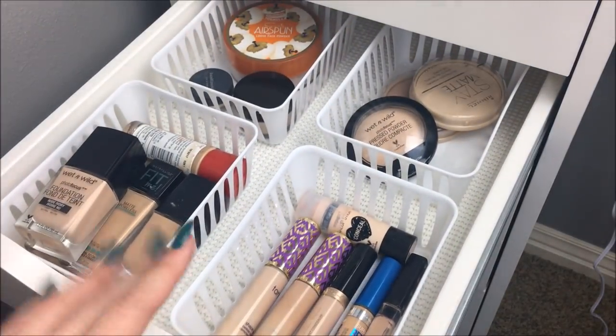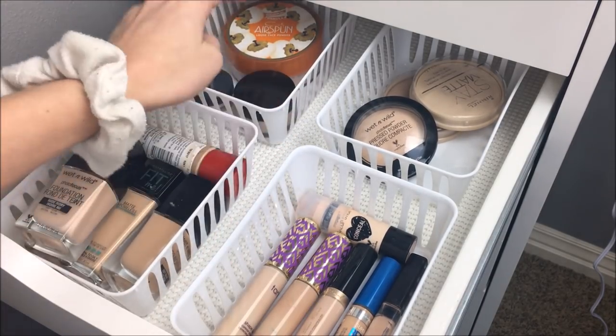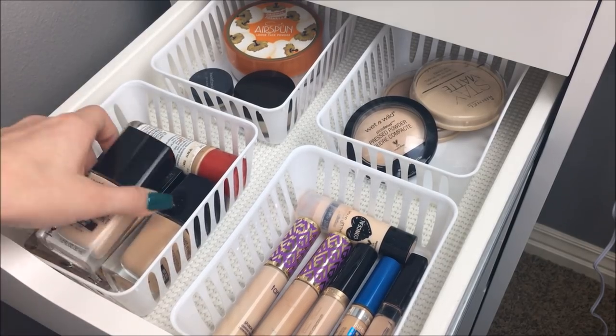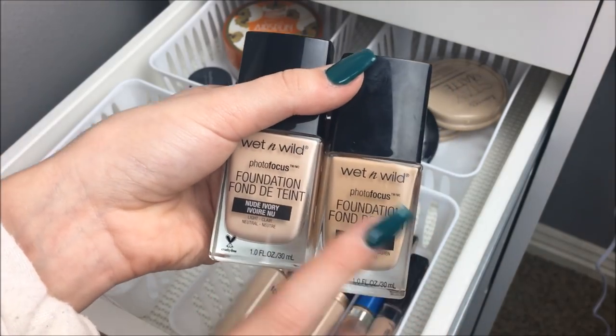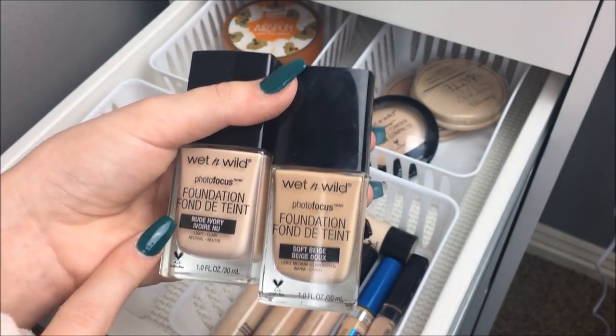In my next drawer, which is the third drawer, I have foundations, concealers, powders, loose powders, and pressed powders. I have five foundations. I have two of the Wet n' Wild foundations — drastically different colors. This one is more for summer, which is definitely not my shade now, and then this one for now.